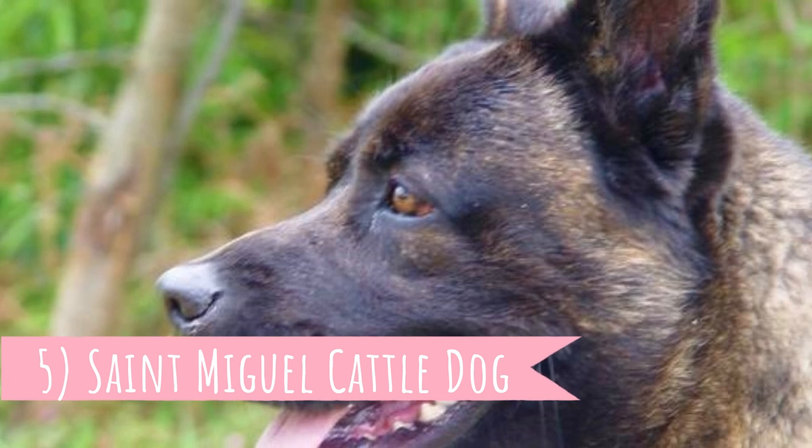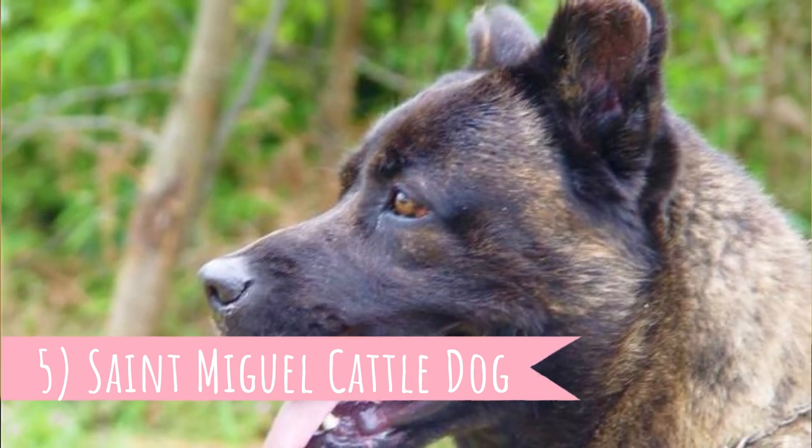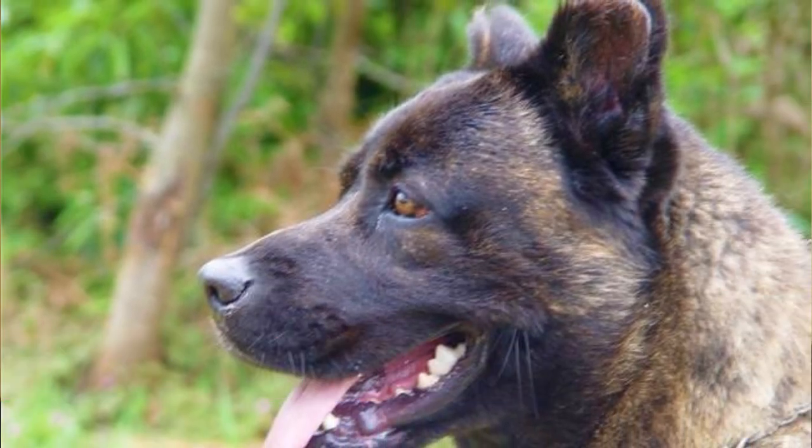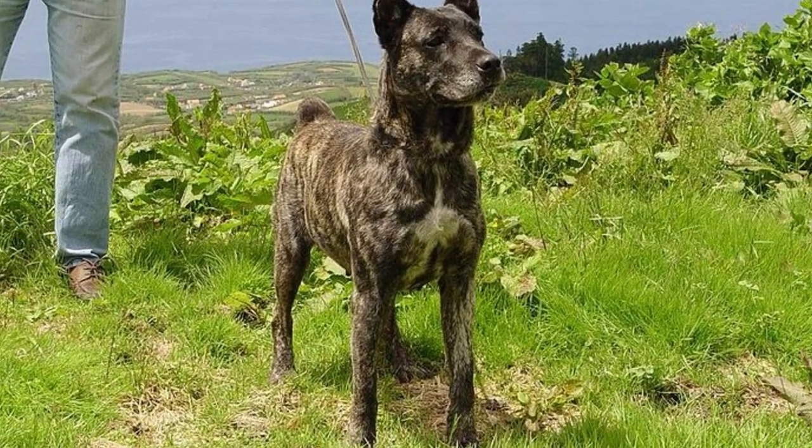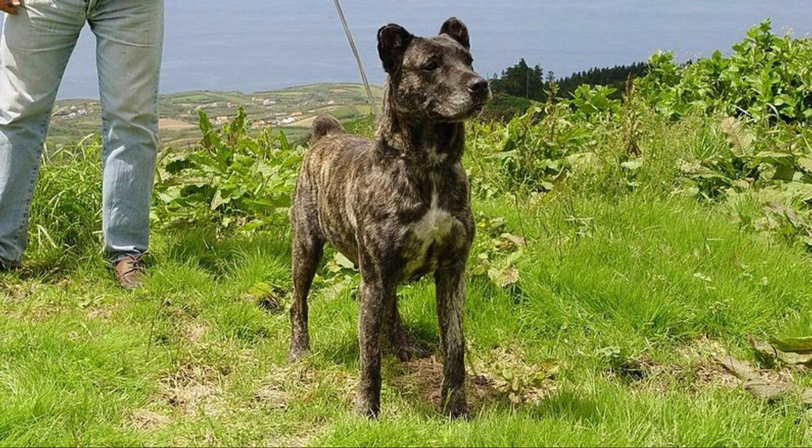Number 5: Saint Miguel Cattle Dog. The second breed from the Azores, this time from Saint Miguel Island, and another strong dog breed with height up to 60 centimeters which is 24 inches and weight up to 35 kilograms which is 77 pounds. It is a great hard worker specialized for working with cattle. Today they are very often kept as companion dogs and they are good for this purpose due to their gentle temperament.